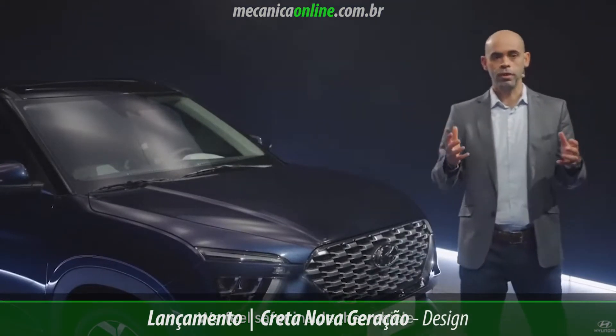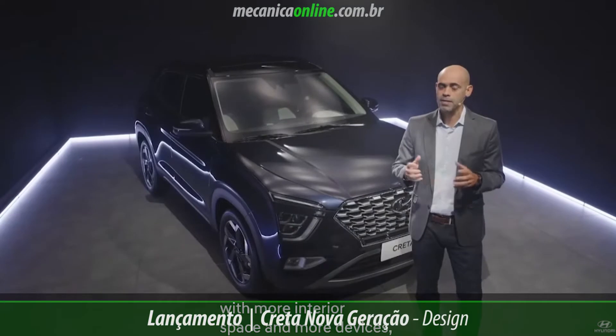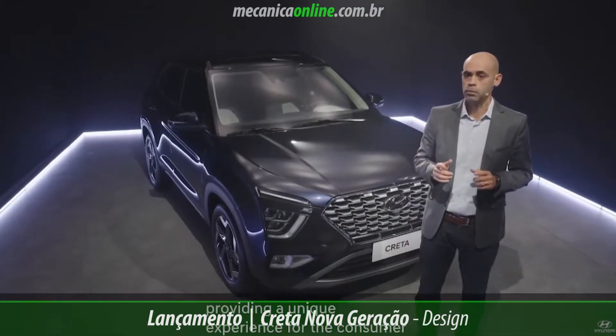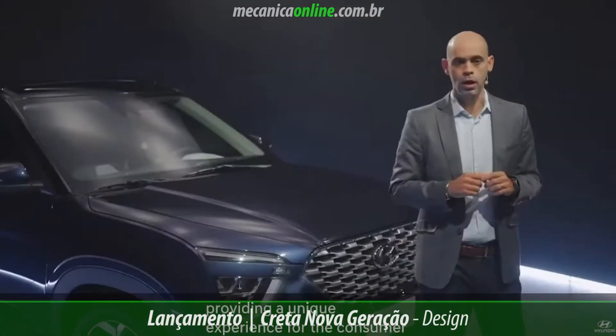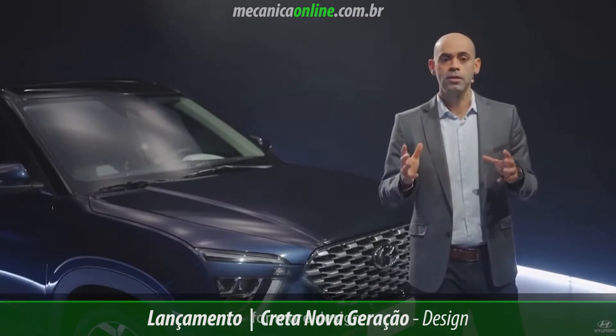We feel safer inside the vehicle and, of course, more comfortable, with more internal space and more equipment, providing a unique experience to consumers aboard the new Creta. Life always has space for more — for more design.